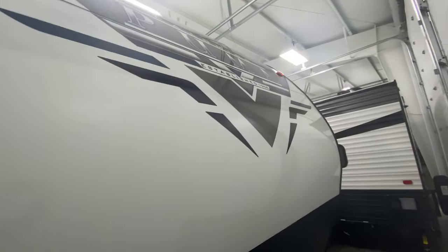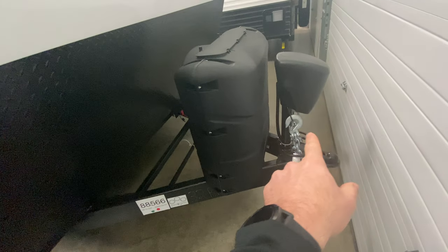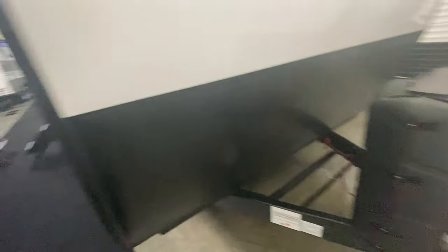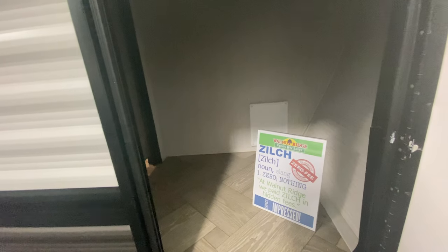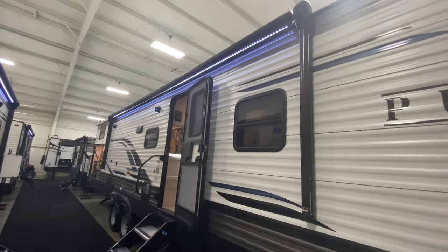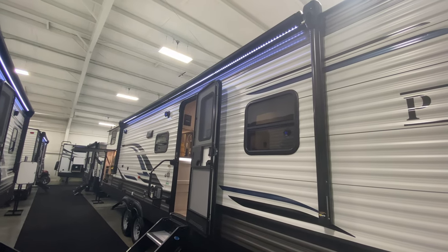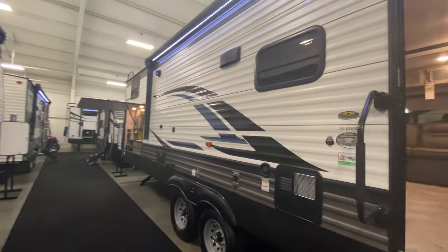Mine had a big Puma on the front which was cool. This does have the electric tongue jack, you've got your propane bottles, and you have access right here — that's actually your closet and I'll show you that when we get inside. You have an electric awning that stretches most of the camper, and that does have LED lights under it. You also have outside speakers, which is nice.